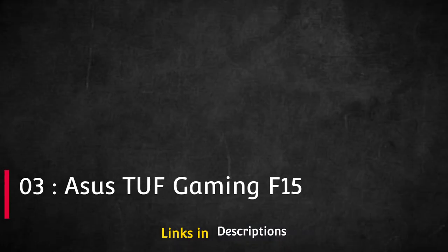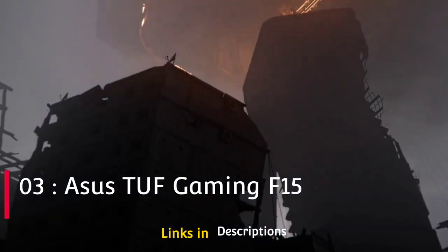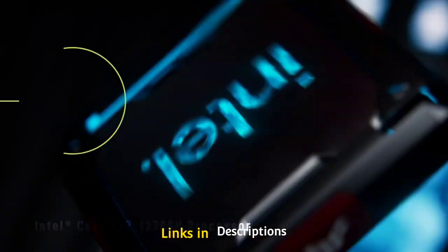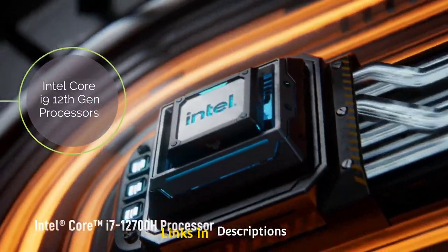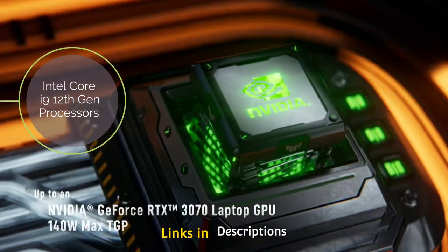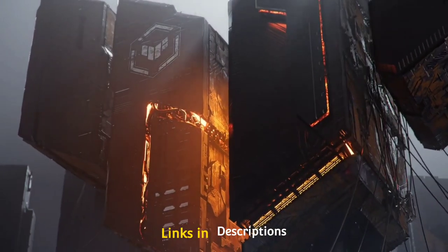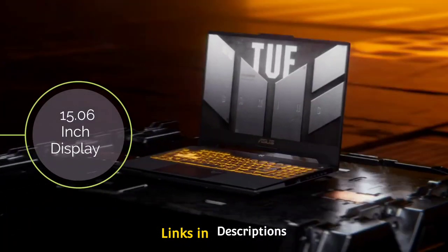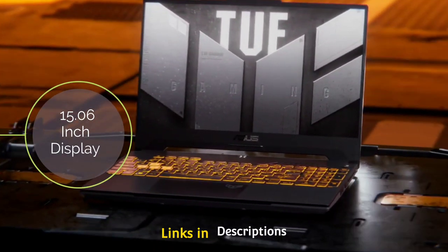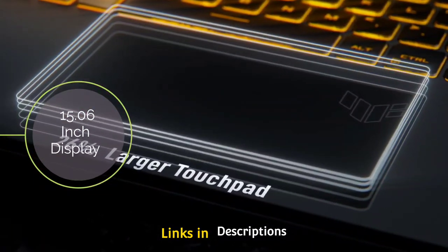Asus TUF Gaming F15 — power and reasonable affordability in a capable gaming laptop. It is powered by an Intel Core i9 12th generation processor with 14-core Intel Iris XE graphics or NVIDIA RTX 3070 Ti 8GB graphics, 16GB RAM, a 15.6-inch display with 240Hz refresh rate, and 2TB PCIe 4.0 SSD.